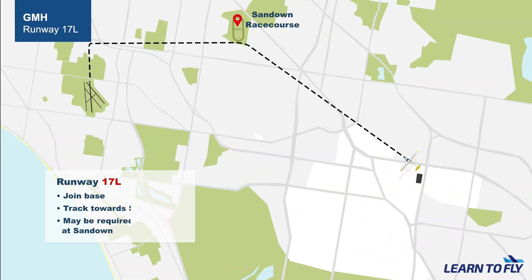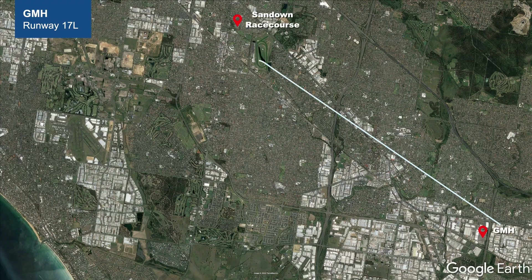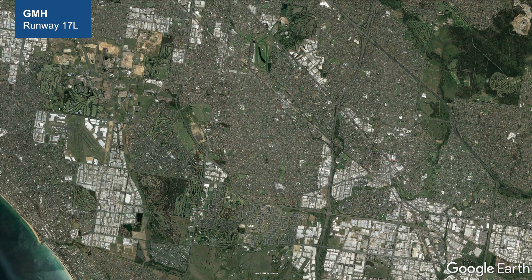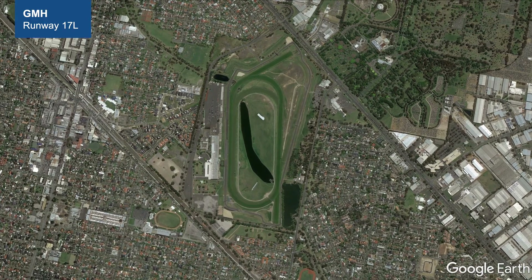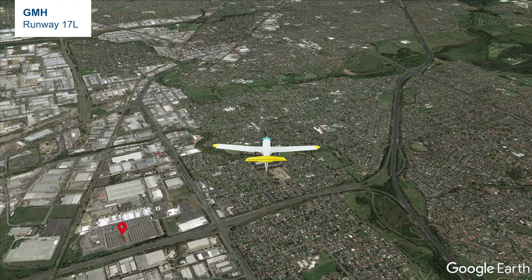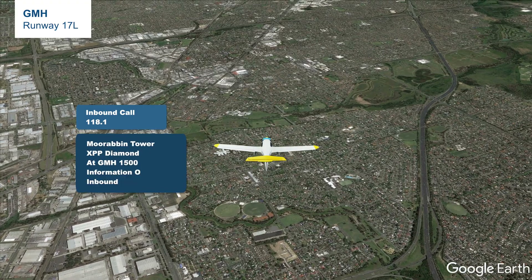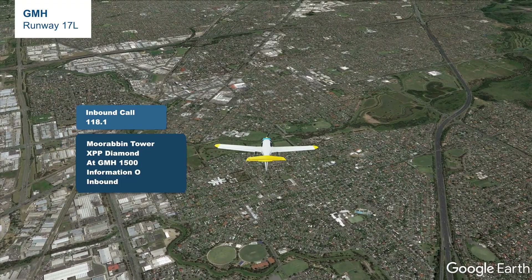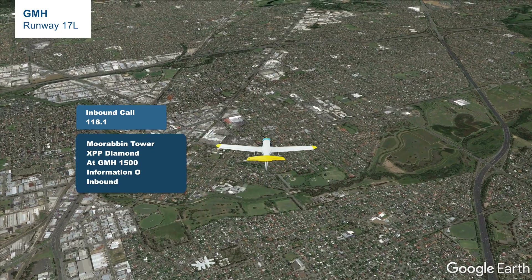When the wind is coming from the south and inbound from GMH, the most likely runway to be used would be runway 17L. The most likely circuit joining instructions would be to track via Sand Down racecourse and join base for runway 17L. The inbound radio frequency is 118.1: 'Moorabbin Tower, X-ray Papa Papa Papa Papa Diamond, at GMH, 1500, Information Oscar, inbound.'